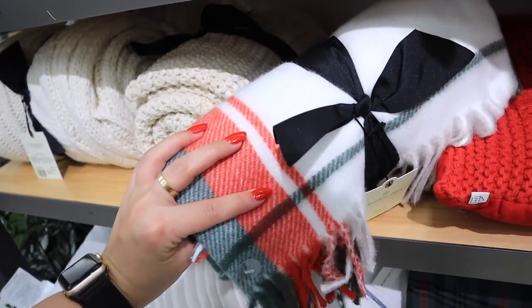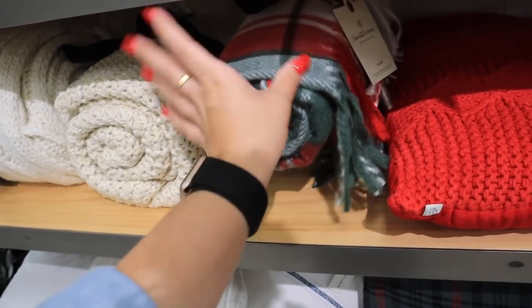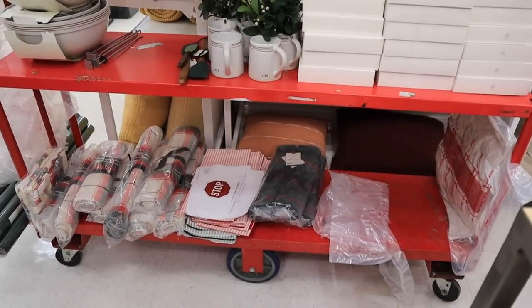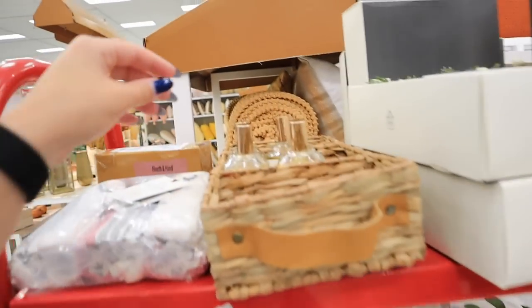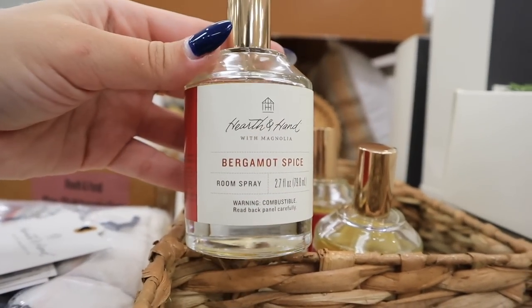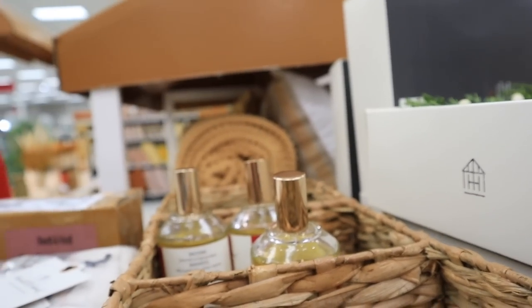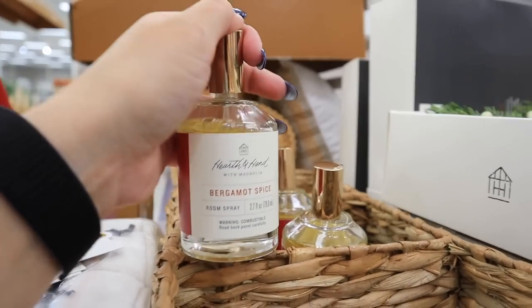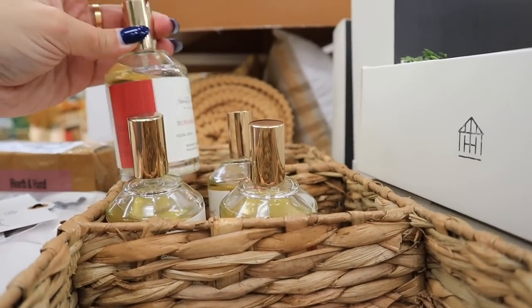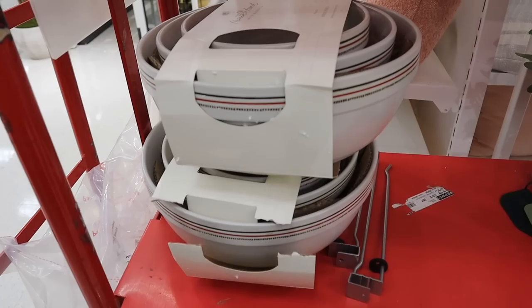Another throw — a really classic fleece throw in the same Christmas plaid as many other items, really really soft, for twenty dollars. They also have new room sprays in really festive bottles — this one is in Bergamot Spice. It smells nice and festive! It has a really pretty gold bronzy lid and this is 6.99. They also have a cart with more new stuff they're still putting out.